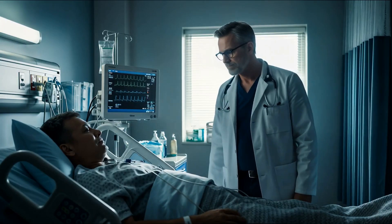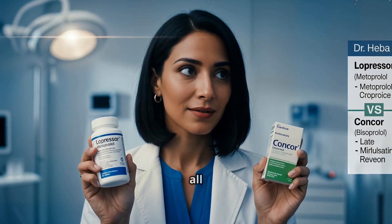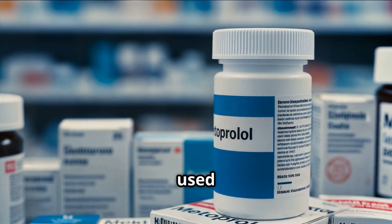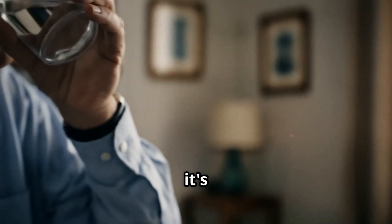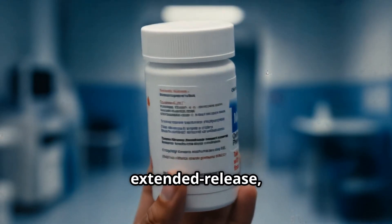Beta blockers are also used in post-heart attack care, anxiety, and certain arrhythmias. But not all beta blockers are created equal. Metoprolol is one of the most widely used beta blockers worldwide. It comes in two forms: metoprolol tartrate, which is short-acting and taken twice a day, and metoprolol succinate, which is extended-release and taken once daily.